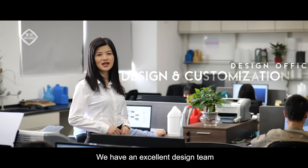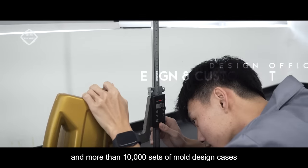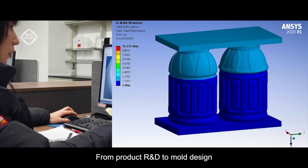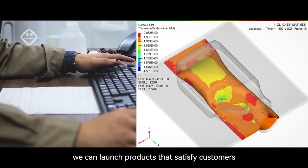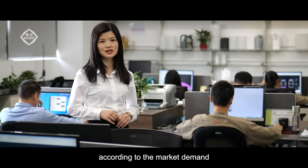We have an excellent design team with more than 10 years of industry experience and more than 10,000 sets of mold design cases, from product R&D to mold design and product final element analysis. We can launch products that satisfy customers according to market demand.